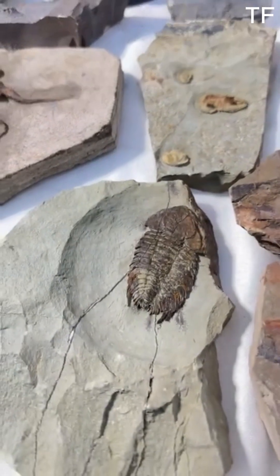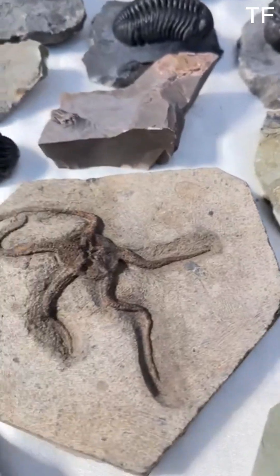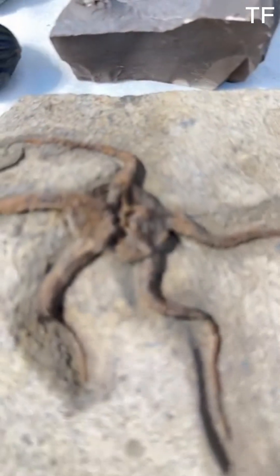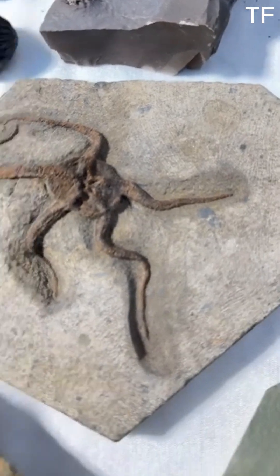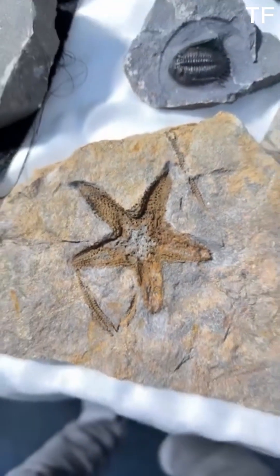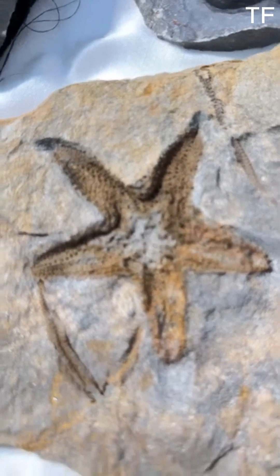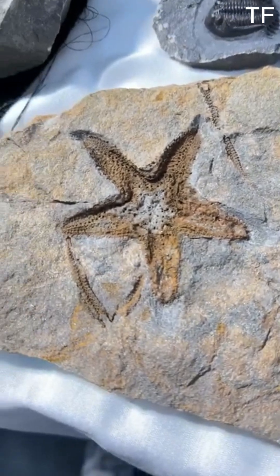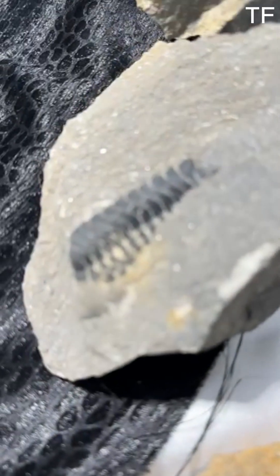Finding a trilobite fossil is like holding a piece of history in your hands. Each discovery is a reminder of the incredible journey life has taken on our planet, and for fossil hunters and scientists, it's a moment of connection to a world that existed long before humans. Preparing these fossils is a labor of love. It can take hours, days, or even weeks to reveal the intricate details hidden within the rock. But the result is worth it — a stunning glimpse into the past that can be studied and admired for generations to come.